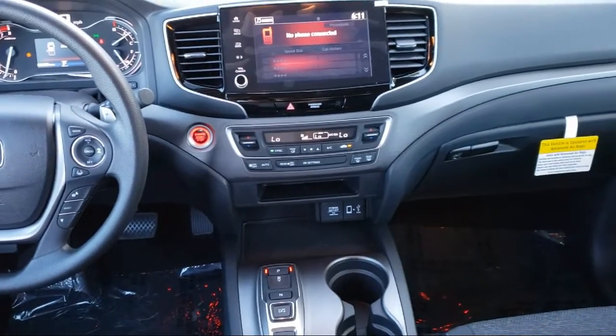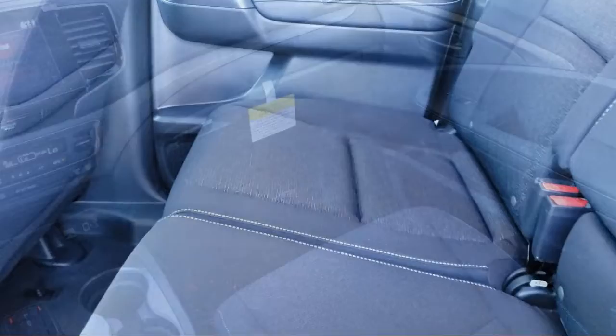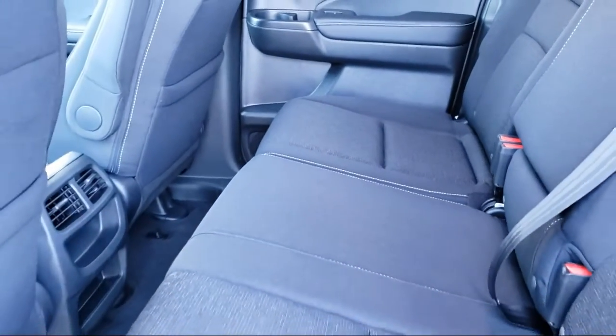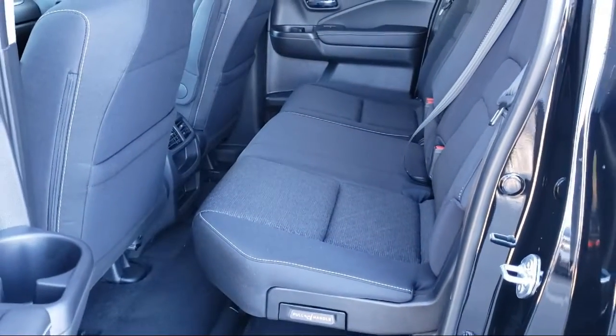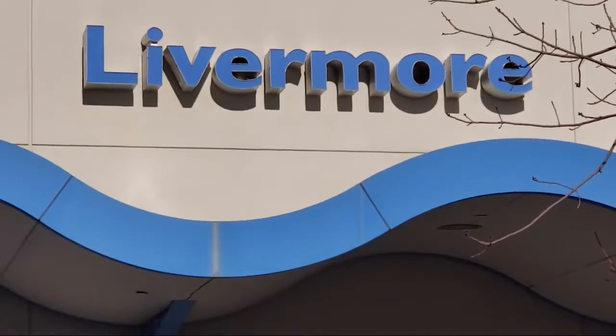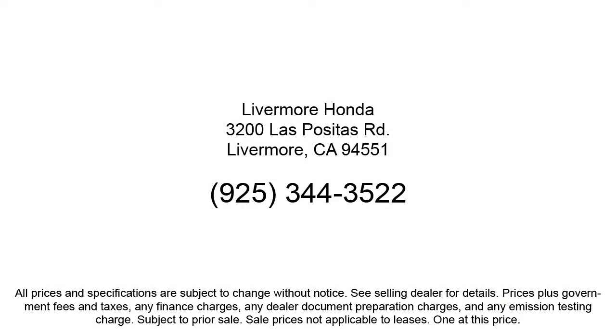We are a proud member of the Livermore Auto Mall, where we are under new ownership and conveniently located off of 580 to serve the Bay Area and all of Northern California. Our customers are the lifeblood of our business, so we go the extra mile to make sure that every guest has the best possible shopping experience.